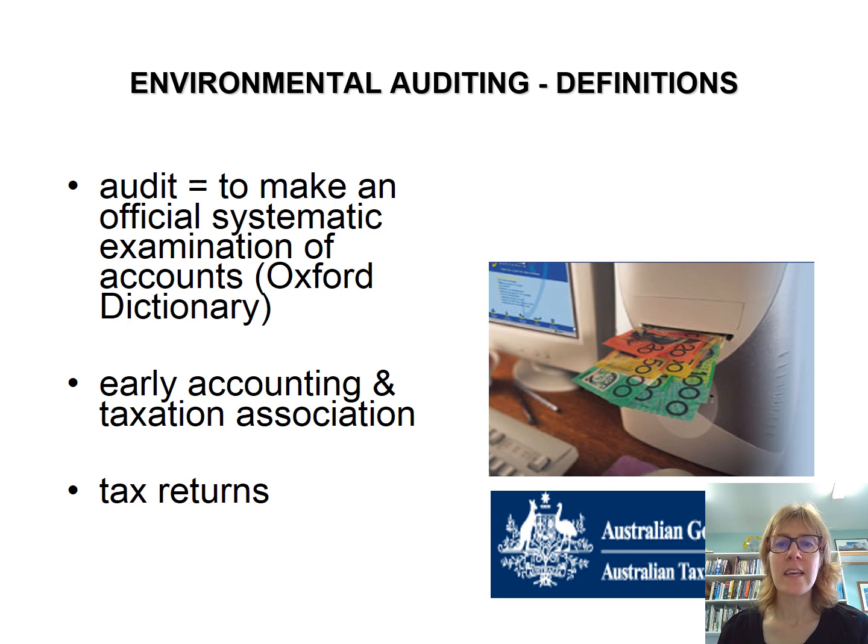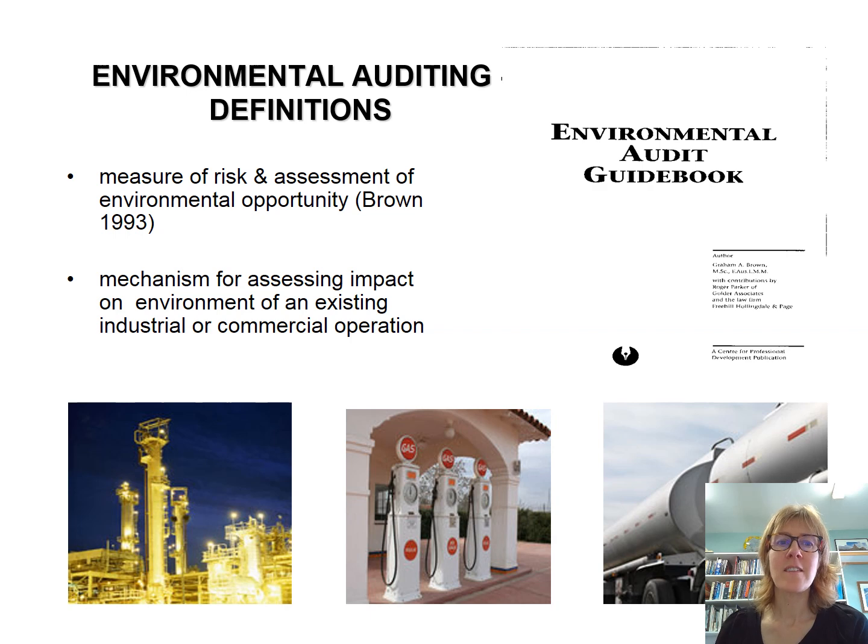Environmental auditing is about a systematic examination of an environment — it might be a business. An audit is something you should be pretty familiar with; the way that we do taxes is basically an audit. Environmental auditing is looking for better environmental outcomes. It's a measure of risk and assessment of environmental opportunity — a mechanism for assessing impact on the environment of usually an existing industrial or commercial operation. Otherwise you get into environmental impact assessment and risk assessment. Auditing is done on existing operations.